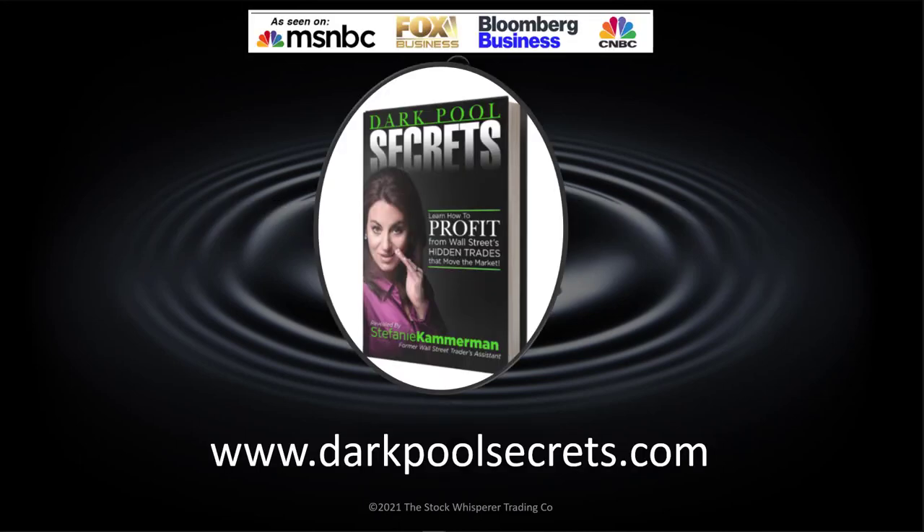A couple years ago I was asked to write Dark Pool Secrets. I pretty much called out Wall Street in a really big way. I have proof — evidence the market is rigged, it's manipulated — but we can still profit off of it. People have said, have you ever thought about going to the SEC? Seriously, I don't want to get killed. There's stuff I have seen that I wish I didn't. I've seen major trades — I call them prints — every trade is printed in your time and sales window.